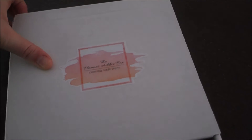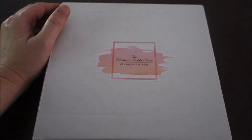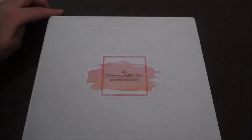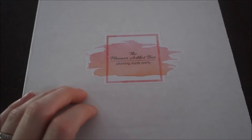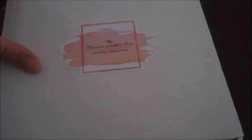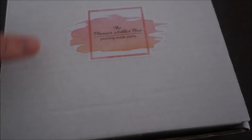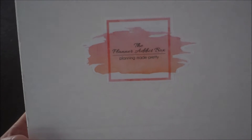I just got my Planner Addict Box in the mail. For those of you who don't know what this is, it's a monthly subscription box for any planner addicts out there. This is my very first one and this is the May Planner Addict Box. I have no idea what I've gotten in it yet — they basically send you surprises each month, so you don't really know what's in it until you get it, unless you've seen other people's unboxings. It's still really early, right at the first of May.